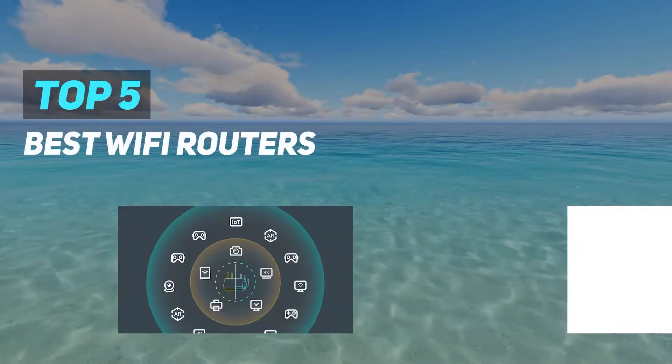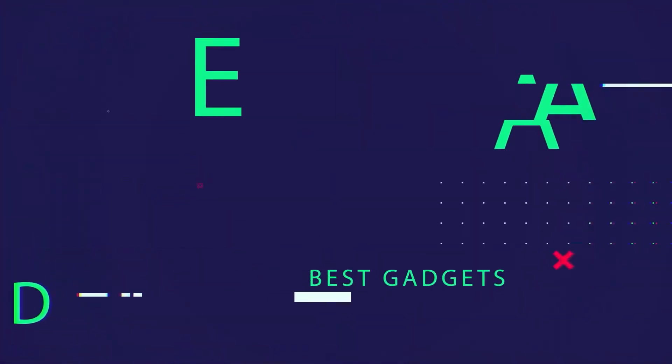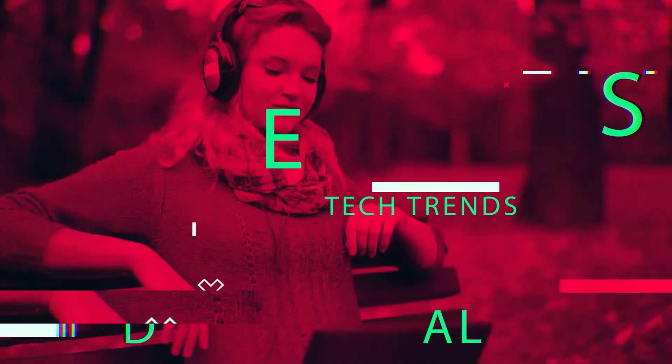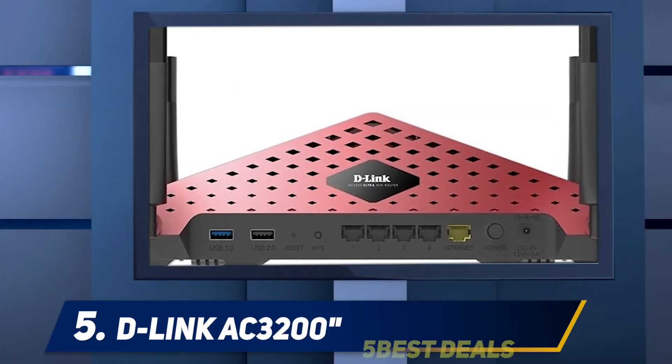Here we present the top 5 best Wi-Fi routers. Starting at number 5: the D-Link AC3200.